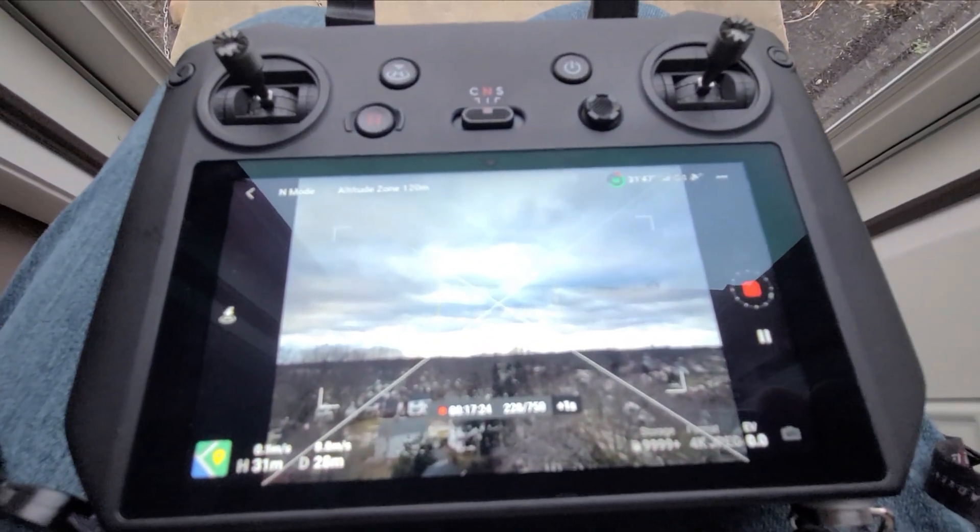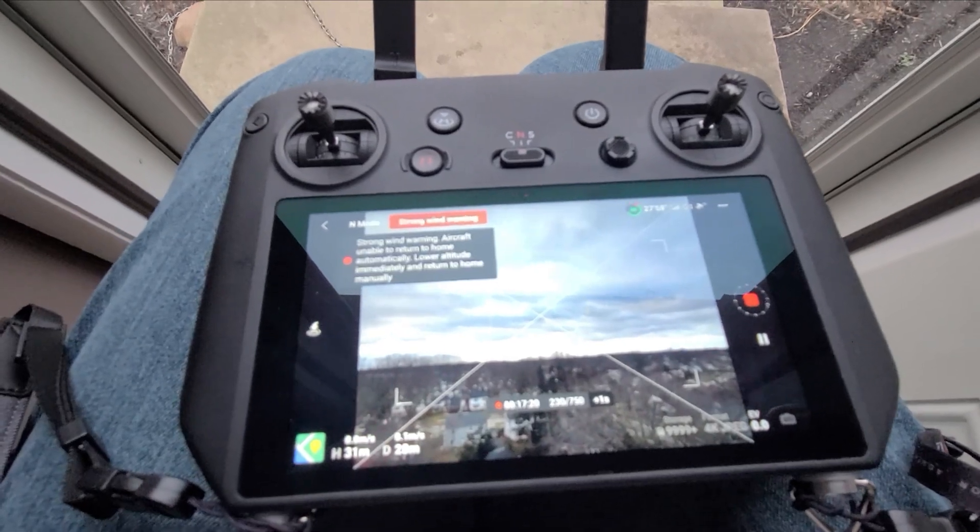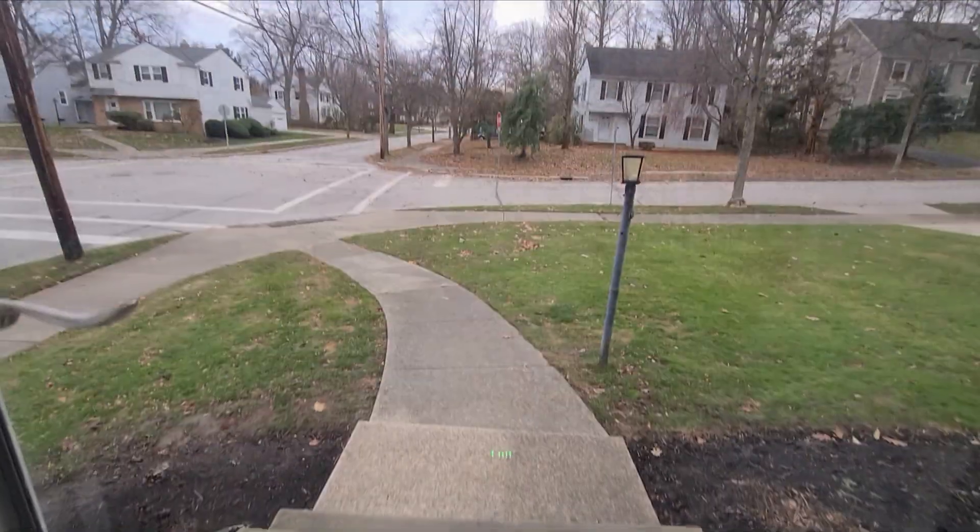Performing a strong wind test doing a hyperlapse in 26 mile an hour winds. I'm sure it's gusting a lot faster than that though.